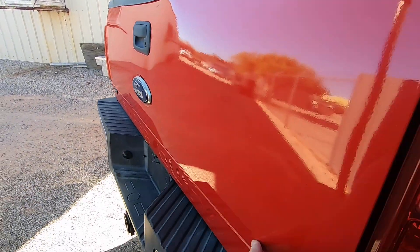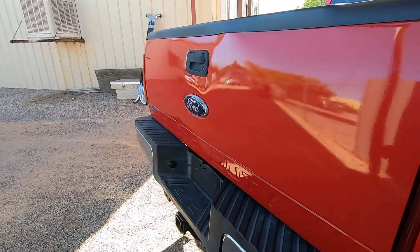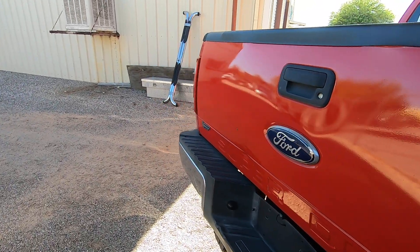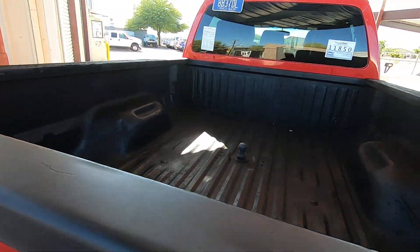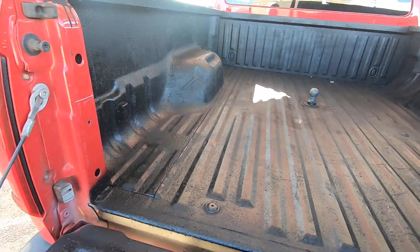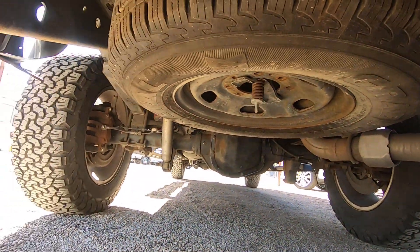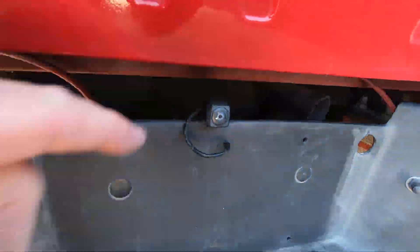The tailgate has definitely been painted, which is not unusual for diesel trucks — they hammer the tailgates. This paint job is very poor: fish-eyed, just a mess. You can buy a Luverne tailgate for about $189 at carid.com and make that go away. There's your backup camera right there.